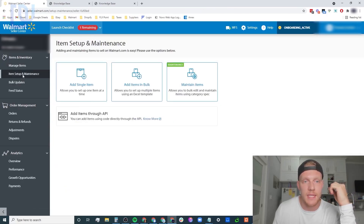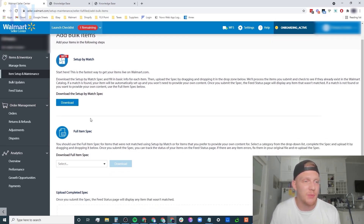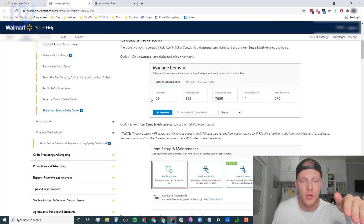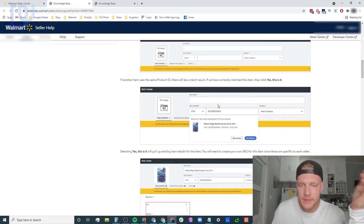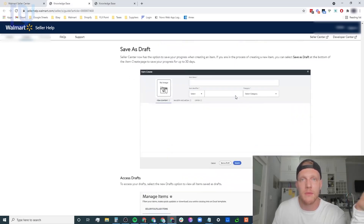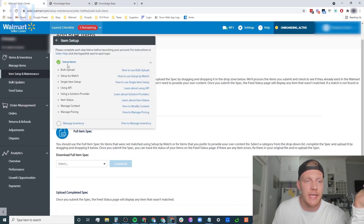For bulk upload, they give you a spreadsheet to download. Make sure those items are already on Walmart, then match by UPC with your wholesale supplier. I did three at a time and it worked well - it was slow but it worked. You can also use 'setup by match.' If you just want to get this done quickly, add a single item and follow the steps - you'll be done fast. You really just need a SKU and UPC, and if it's already on Walmart it should upload relatively quickly.